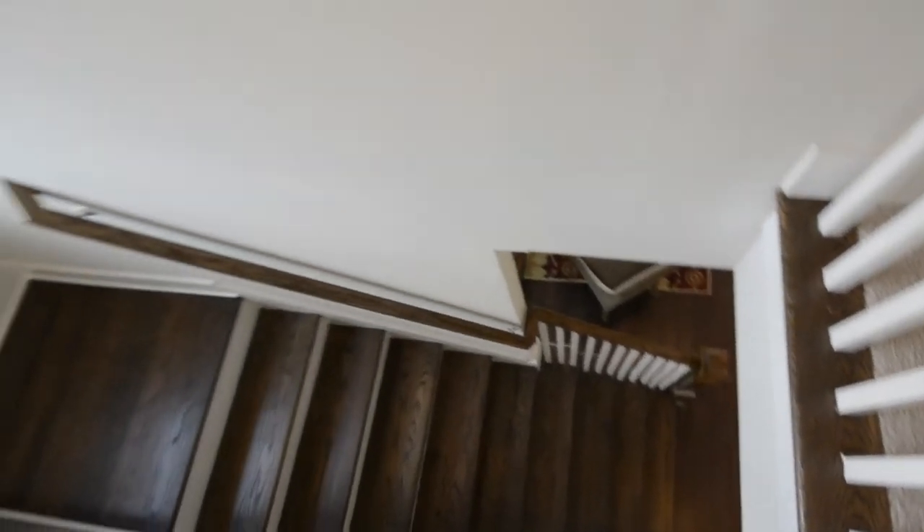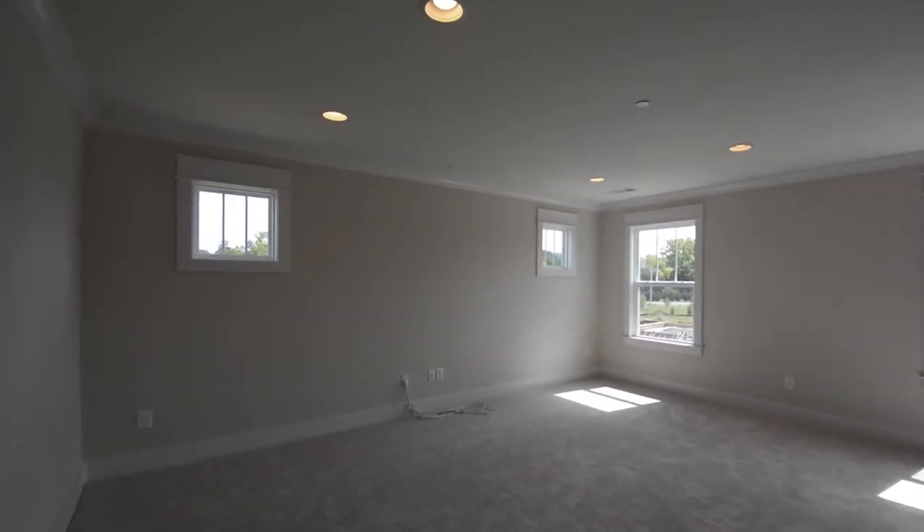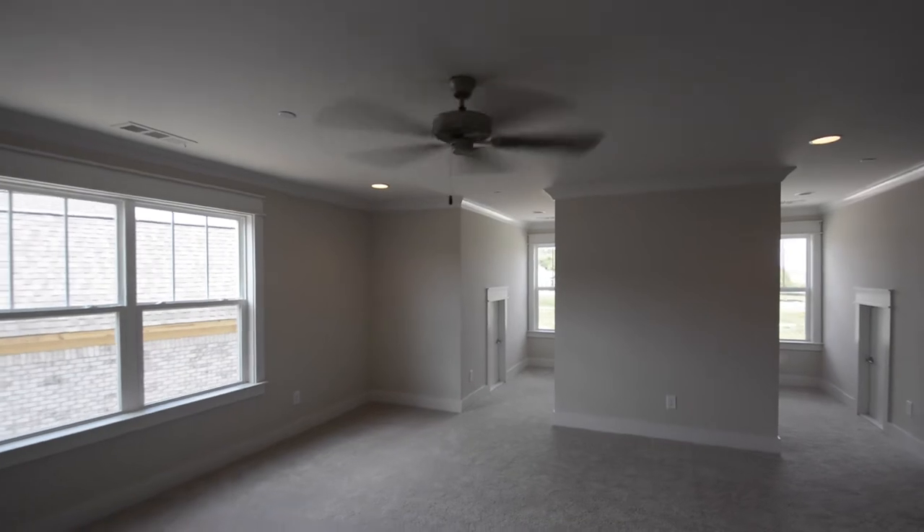Head up the wood stairs to a second level with three more bedrooms. There's also a media room pre-wired for surround sound and a separate bonus room with around 450 square feet.